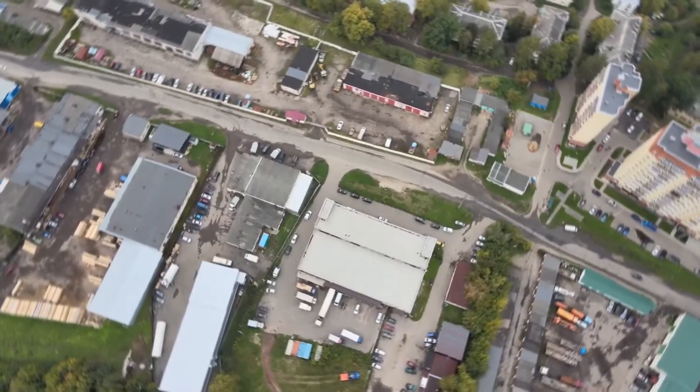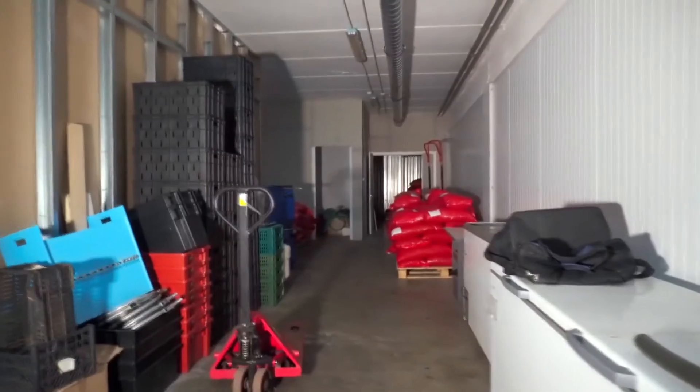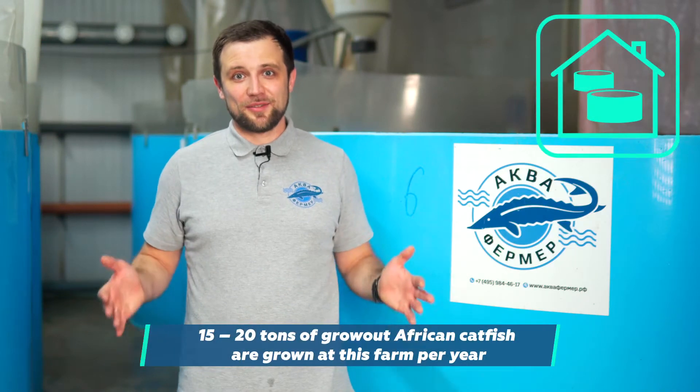I'm now at the very farm where the African catfish is grown. It's a small system located in a big building with all sorts of different organizations also renting space here. The farm only takes up about 5% of the total building area — about 200 square meters — half of which is used for storage, utility rooms, and an operator's room. The other half, the very room I'm standing in right now, is the RAS itself. From 15 to 20 tons of fish per year are grown in this system.